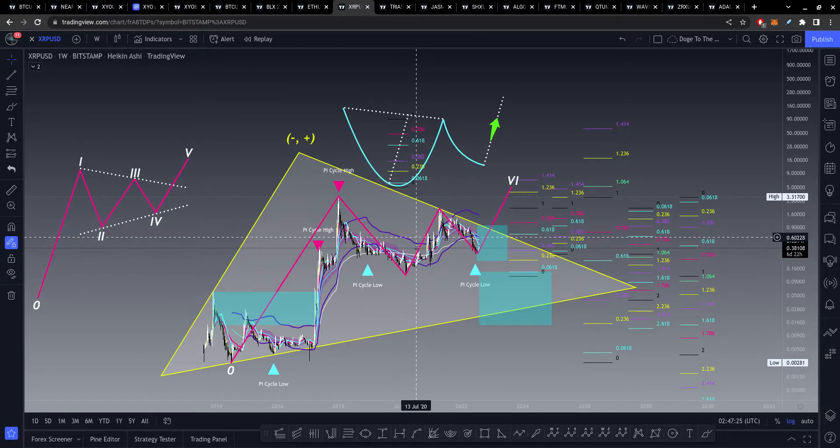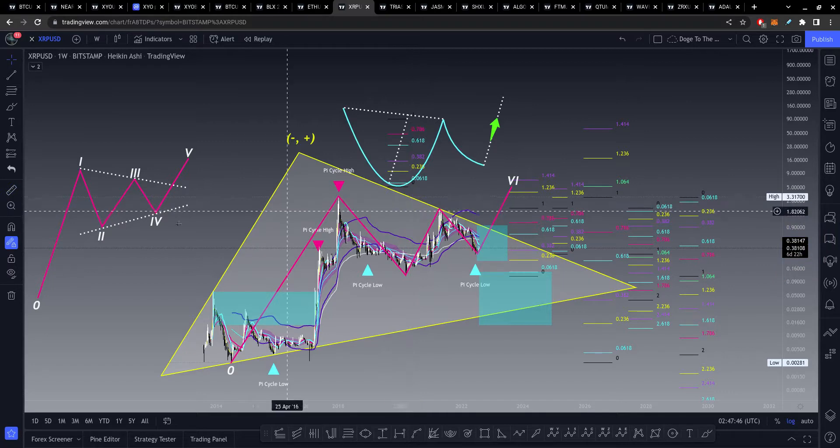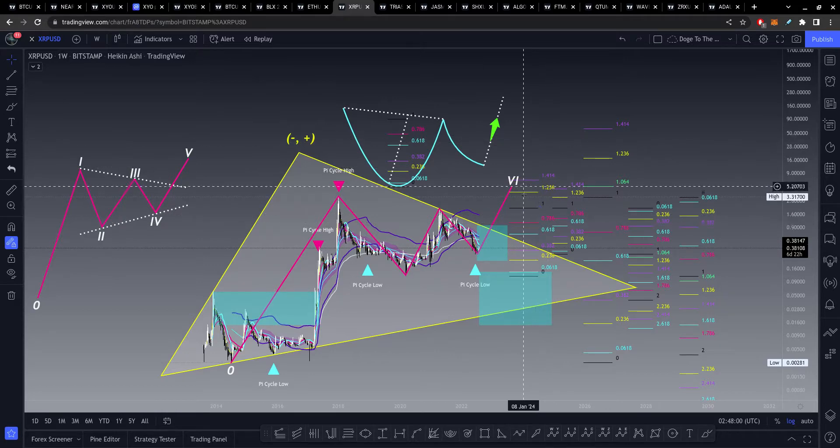There's also a cup and handle pattern here. If you don't think there's one here, I don't have a problem with that because it looks ugly. But according to this, we should get a breakout with respect to this cup and handle, and according to the percent move, this should be upwards towards around 2,000%. So it's really just barely going to break the previous all-time high — according to that, it would only push like $5.20. Who knows? Maybe XRP goes to $100 or over $100 this time around. But that's personally where I'm looking.